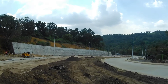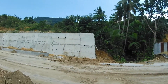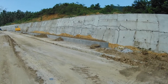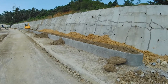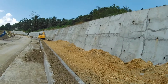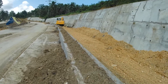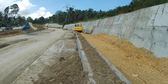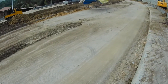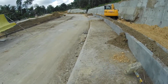At ito naman yung mga retaining wall nila - okay na. Nagtambak na sila para sa bike lane. Ito na yung bike lane sa gilid. May bako. Ito yung sidewalk. At ito naman yung Sinter - plant box o island. Ito may yung daanan sa sakyan.